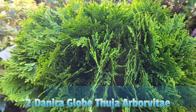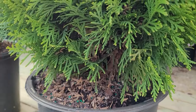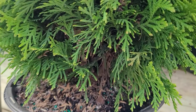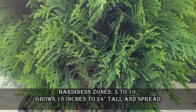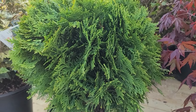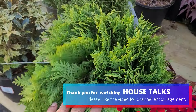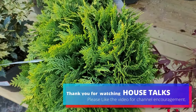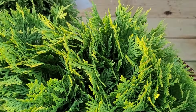Danica Arborvitae is a wonderful dwarf evergreen shrub known for its compact rounded form and dense foliage. It typically maintains its compact form without needing much pruning, making it an excellent choice for small gardens or as a border plant. It is valued for its globe-shaped form and dark lush green foliage. Hardiness zones are 5 to 10. It grows 18 to 24 inches tall and wide.